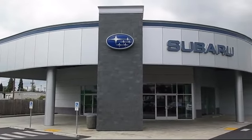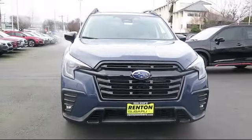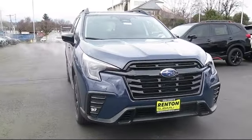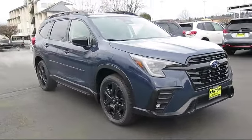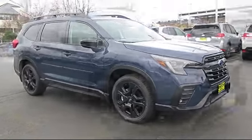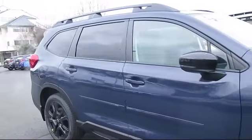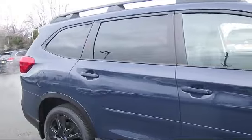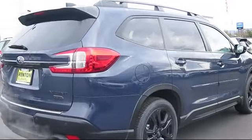Welcome to Walker's Renton Subaru, and here's a look at another vehicle from our great selection of cars, trucks, and SUVs. This vehicle comes equipped with smart device integration, premium synthetic seats, lane departure warning, auto leveling headlights, rear collision mitigation, all-wheel drive, lane keep assist, privacy glass, front collision mitigation, and LED headlights.